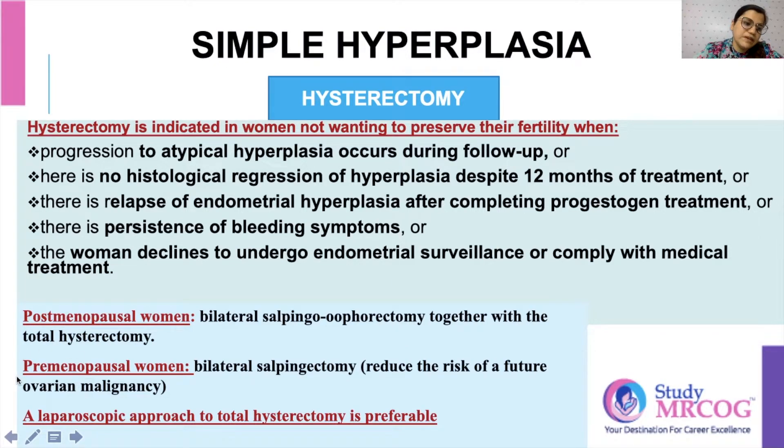In pre-menopausal females, in order to prevent post-menopausal symptoms, you preserve the ovaries and do bilateral salpingectomy only.